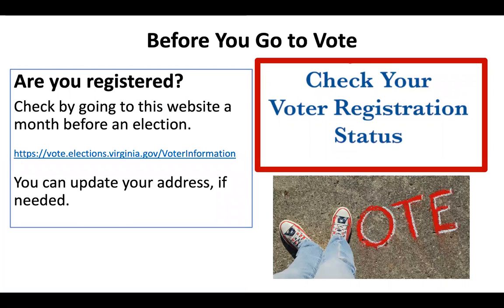Before you go to vote, check to make sure that you are registered, because you must be registered in order to vote. Check your registration about a month ahead of an election. You can do this online by going to vote.elections.virginia.gov. If you need to update your address, you will have the time to do so. If you receive a notice about your registration from the Office of Elections, be sure to read it and reply.